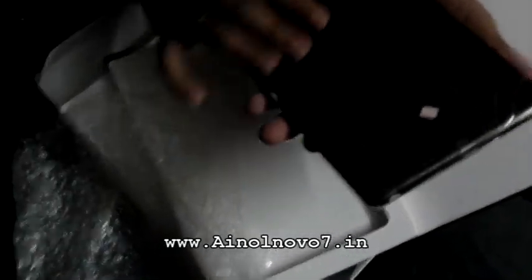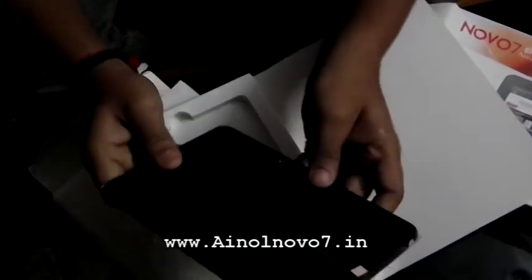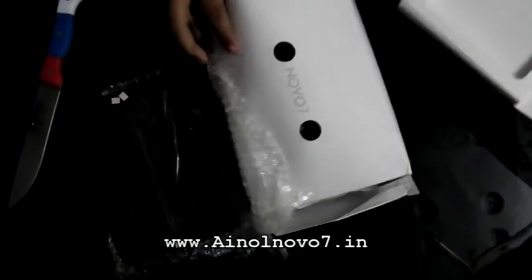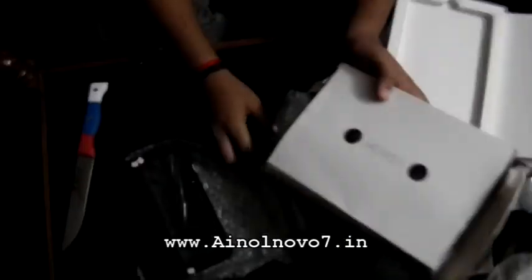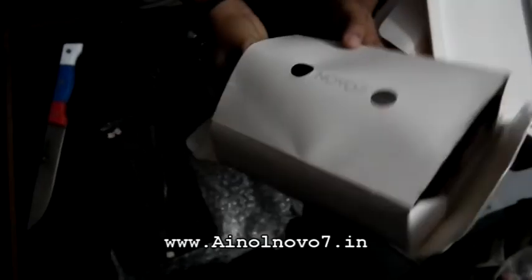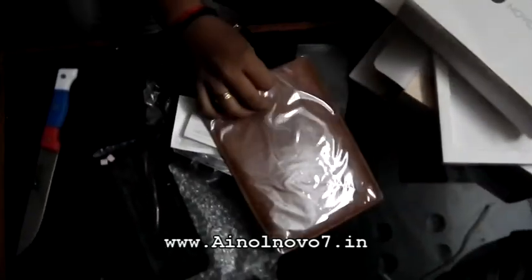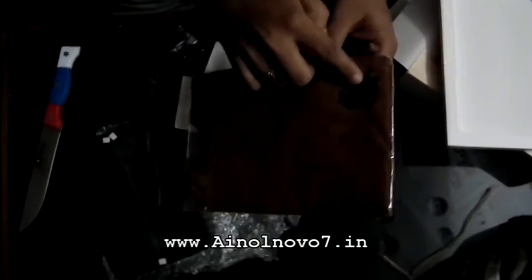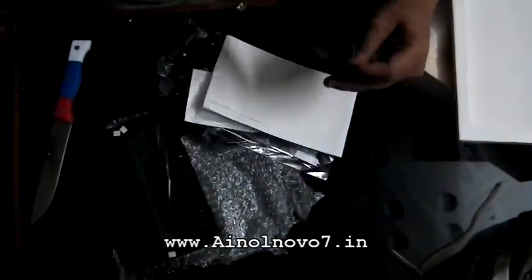The Indian customs done a very good job — I have been waiting more than 35 days for this tablet. On the third day in Mumbai airport, the item was handed over to customs, and after 20 days I got a letter that I should submit some documents about the tablet purchasing invoice.